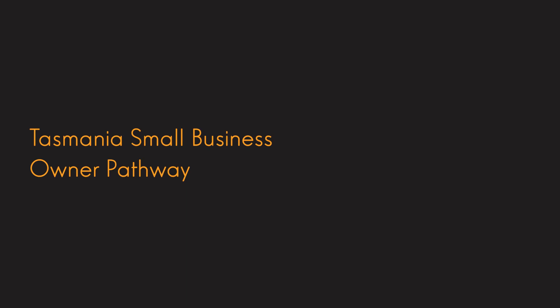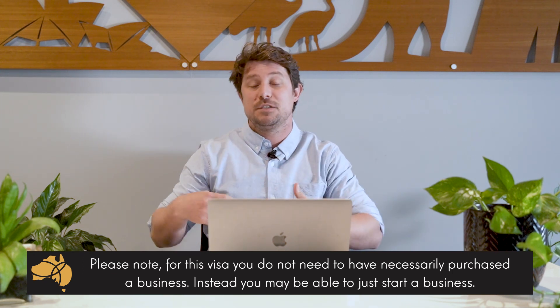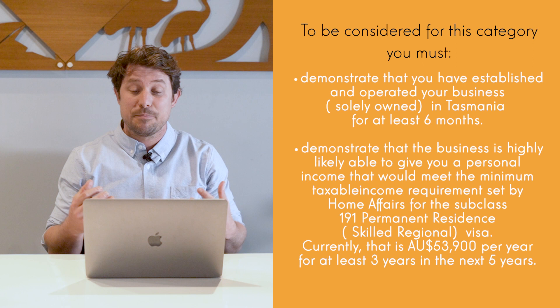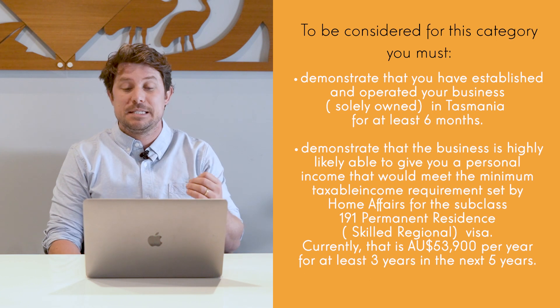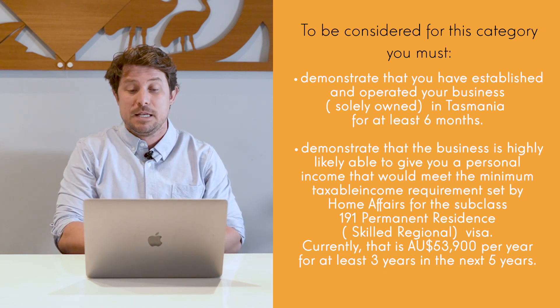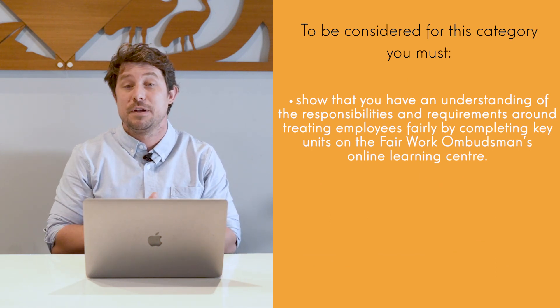For the Tasmania pathway, it's a little bit different. You don't actually need to purchase the business or make any investment at all — you just need to run a business. So if you set up a business when you're on one of these visas, it might be for you. To be considered for the Tasmanian pathway, you must live and work in Tasmania. You must demonstrate that you have set up and operated a business for at least six months, that the business is highly likely to continue to give you a personal income above $53,900, and you must show an understanding of the responsibilities and requirements of employing Australians.